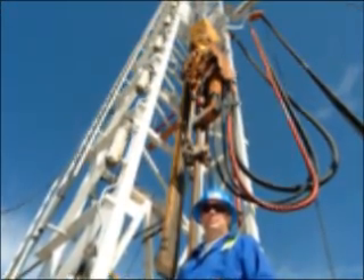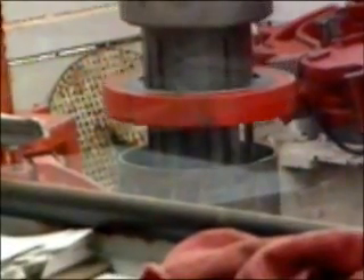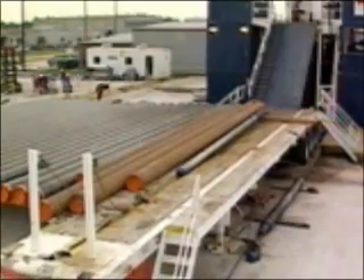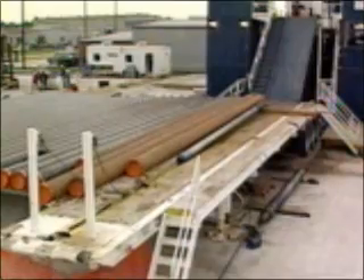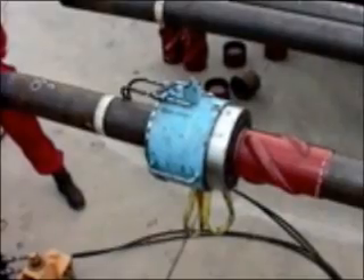An integrated system of technologies, the casing drilling process is a proven methodology. Standardized downhole tools and surface equipment are available for casing sizes from 4½ inches to 13⅜ inches, and our integrated solutions offer retrievable and non-retrievable drilling assemblies with many specialized casing accessories.